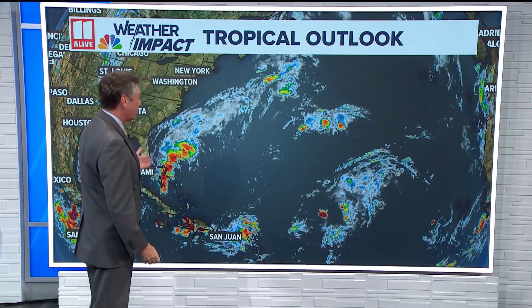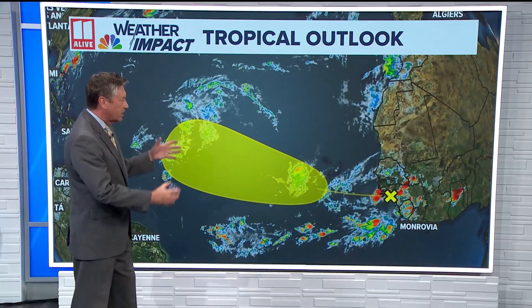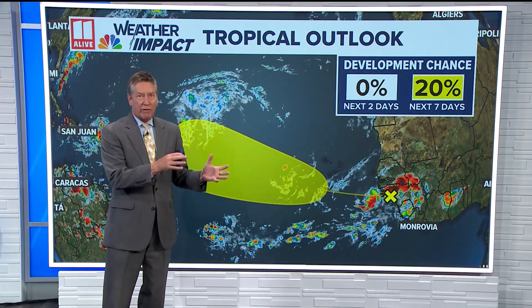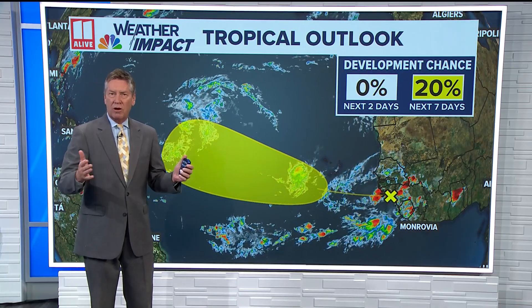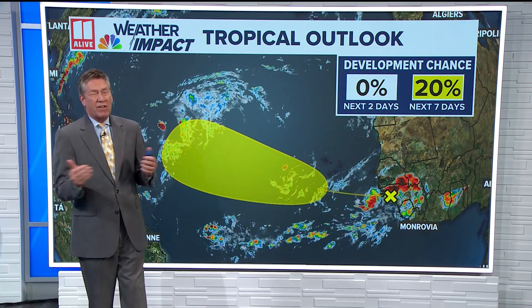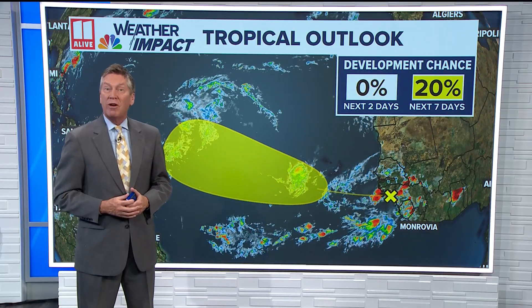There's another system we're watching coming off the coast of Africa, but it only has about a 20% chance of developing over the next two to seven days. This is still the second half of hurricane season where things can be very active. We'll keep you posted on what could be developing out there and if any of the systems would have any chance of impacting us, right here from the 11 Live Weather Impact Team.